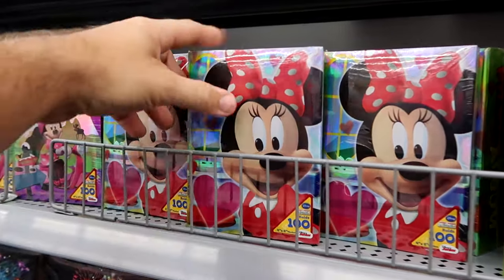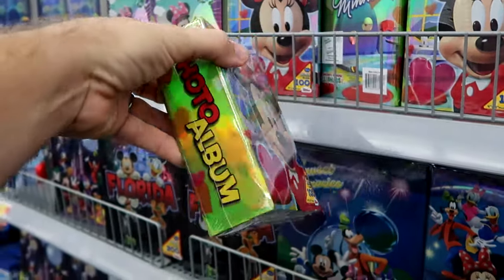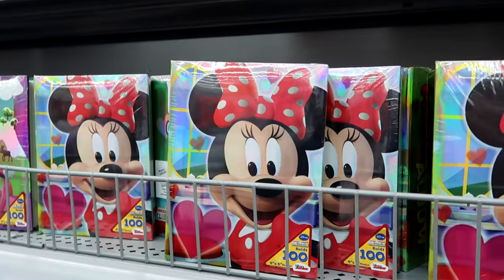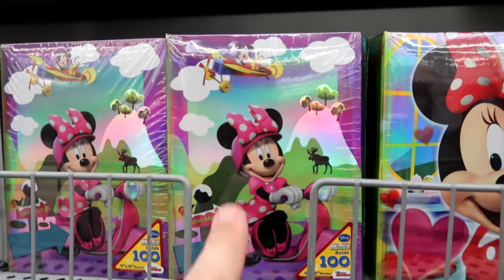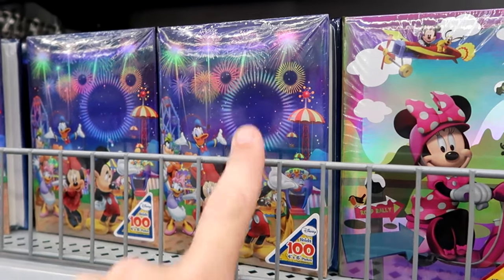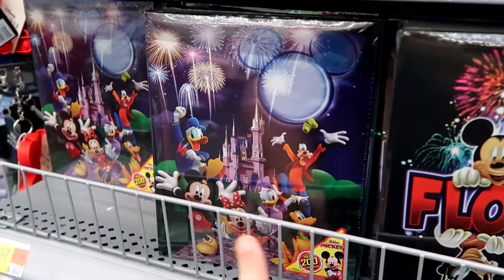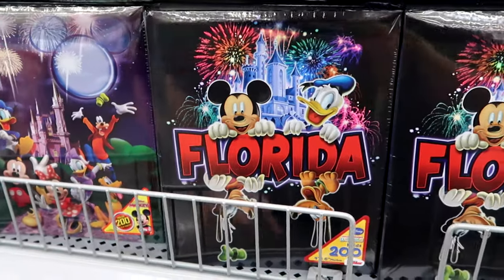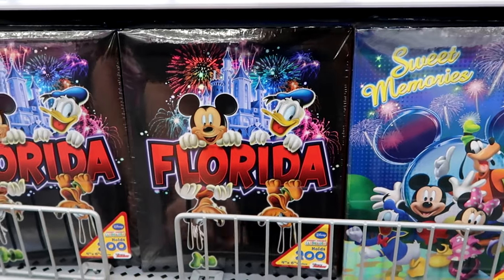They have a couple of different photo album versions — Minnie Mouse on a Vespa, Mickey and Pluto on a plane, and one with all the main Disney characters with Mickey fireworks. Some albums hold 200 pictures, like the one with all Disney characters in front of Cinderella Castle with fireworks, for $9.97. Let's check out some of the graphic t-shirts in the women's section. This one has a classic Mickey Mouse graphic for $12.97. Over here is a Minnie Mouse version with different sayings — also $12.97.